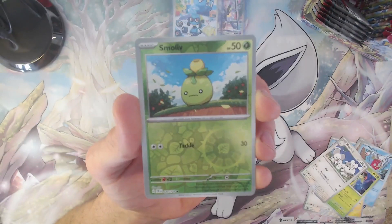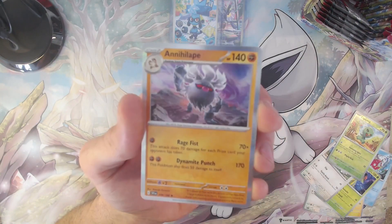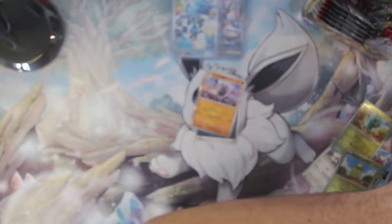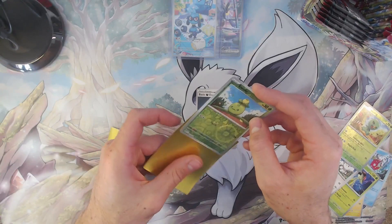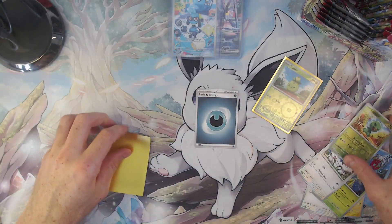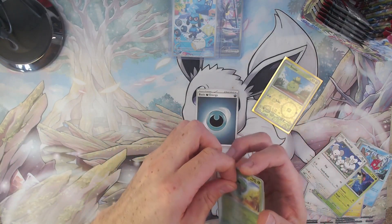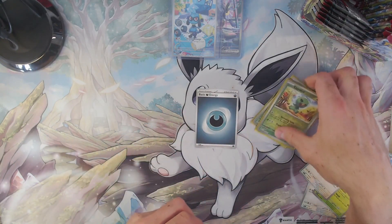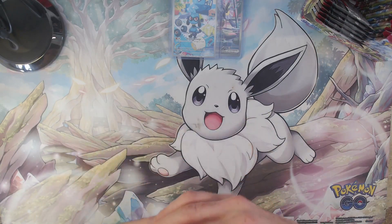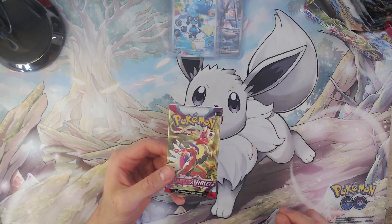Here we have a Magikarp, Magnemite, a Cyclizar, Toadscool, Murkrow, a reverse holo Capsakid, a reverse holo Smoliv, and the last card of our ninth pack is the holo Annihilape card — which we already have, so it's a bit of a shame. Still, seeing as I'm relatively early with the Scarlet and Violet cards at this time of the expansion's release, I might actually have enough cards and doubles to go trading around with other people. Demand for Scarlet and Violet cards is pretty high at the moment, so we'll look into that later.